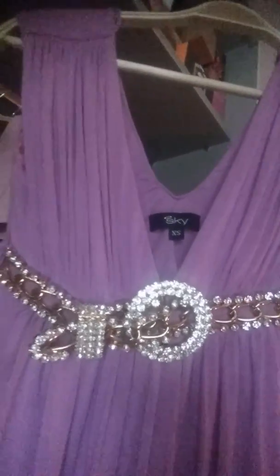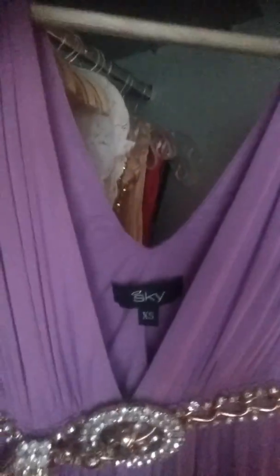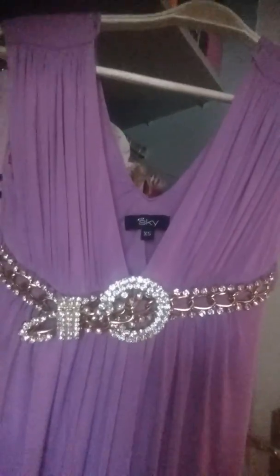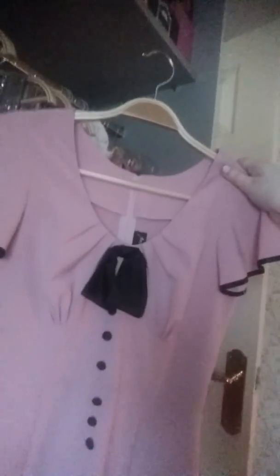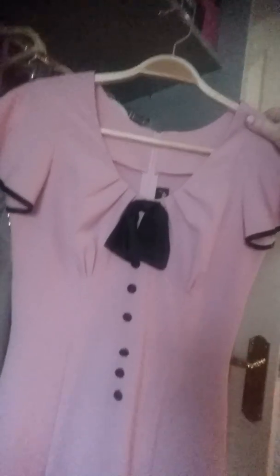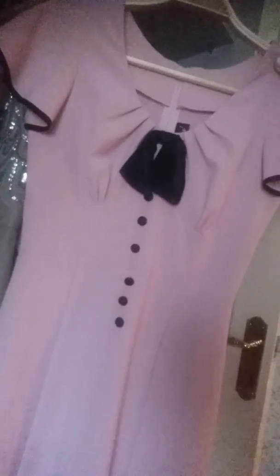Everything in my closet has got a sparkle. This one has the Sky name on it and has come all the way from California. This is definitely my Paris Hilton dress — this is what Paris Hilton wore when posing with a pink Bentley. You should check it out.